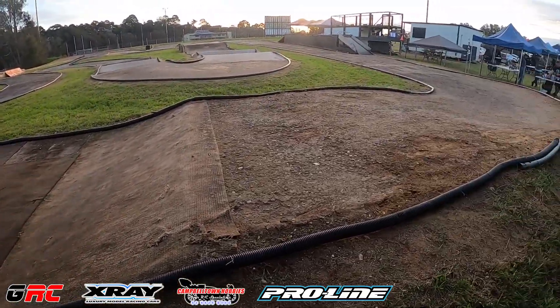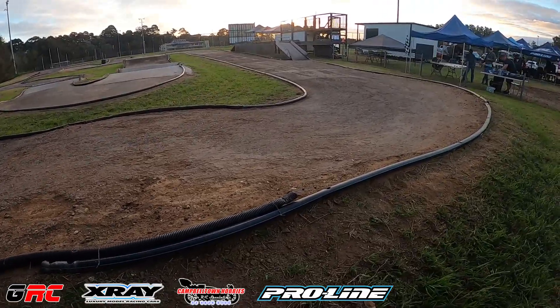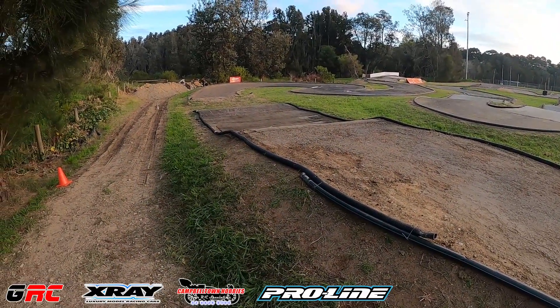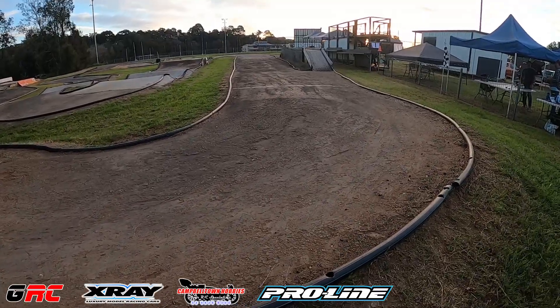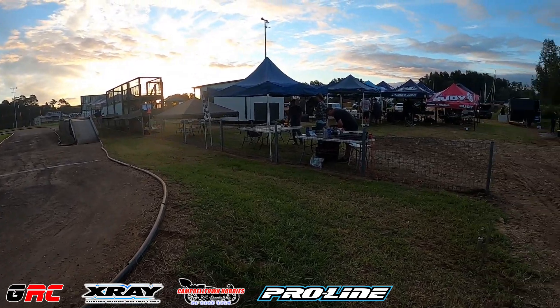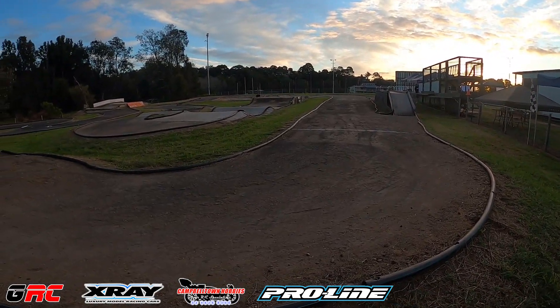It's a big jump and people are bouncing and going off the track or traction-rolling around this corner. When you get this right, it's unreal — you come over the top, land on the tabletop beautifully, line it up, go down the straight. And that is a lap of the Batemans Bay 1/8th track for the Pro-Line Series. We're just packing up now after practice — race day tomorrow, can't wait!